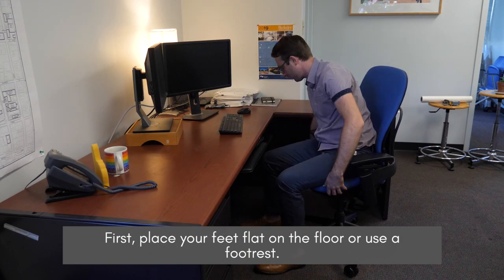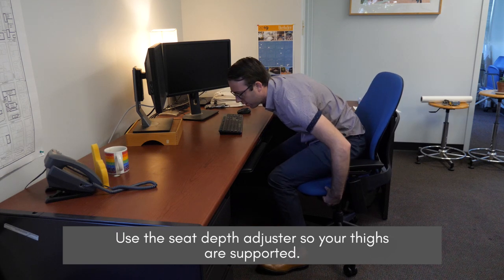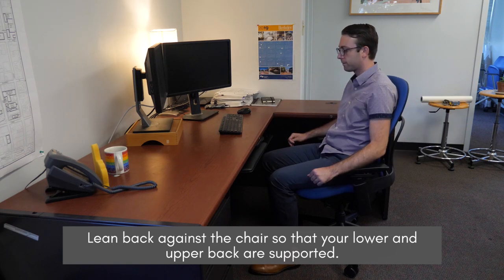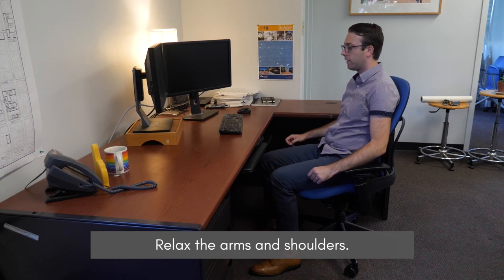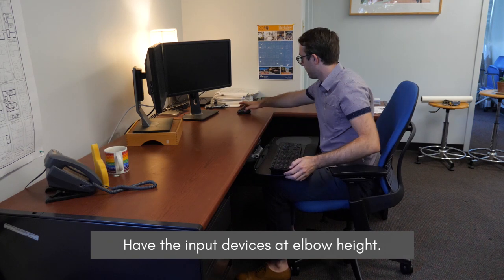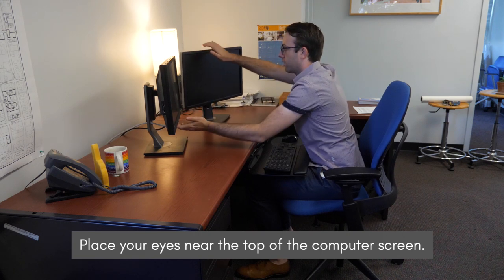First, place your feet flat on the floor or use a footrest. Use the seat depth adjuster so your thighs are supported. Lean back against the chair so that your lower and upper back are supported. Relax the arms and shoulders. Place the elbows close to the side of your body. Have the input devices at elbow height. Place your eyes near the top of the computer screen.